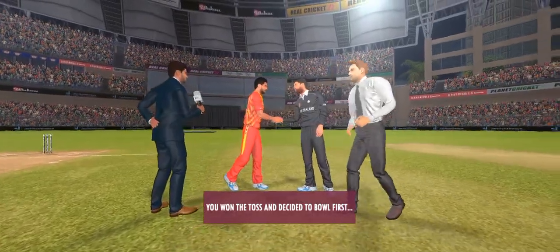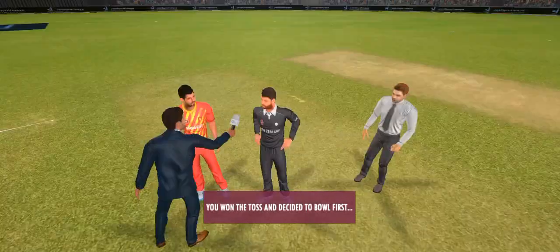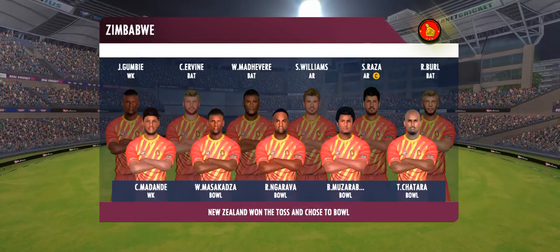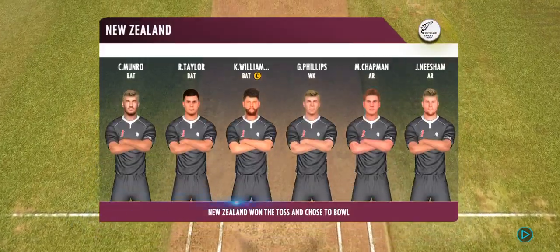The captain has won the toss and selected to field first. These players will be taking the field today. Both teams look balanced and eager to perform.